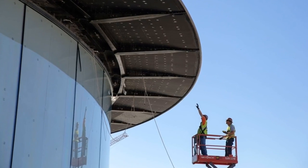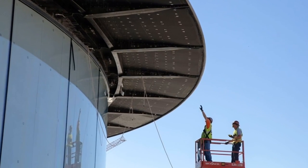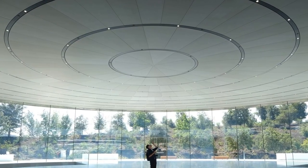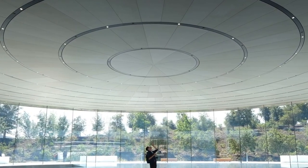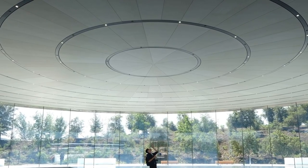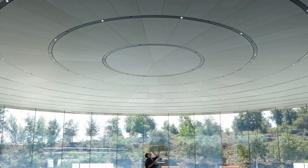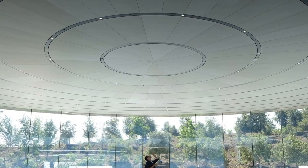They use this technique to run wiring for power, data, and audio through the building. So while you might look up and assume the dark circular bars are an aesthetic design choice, they actually serve a functional purpose — like housing the sprinklers, speakers, and an antenna for Apple's internal communication system.